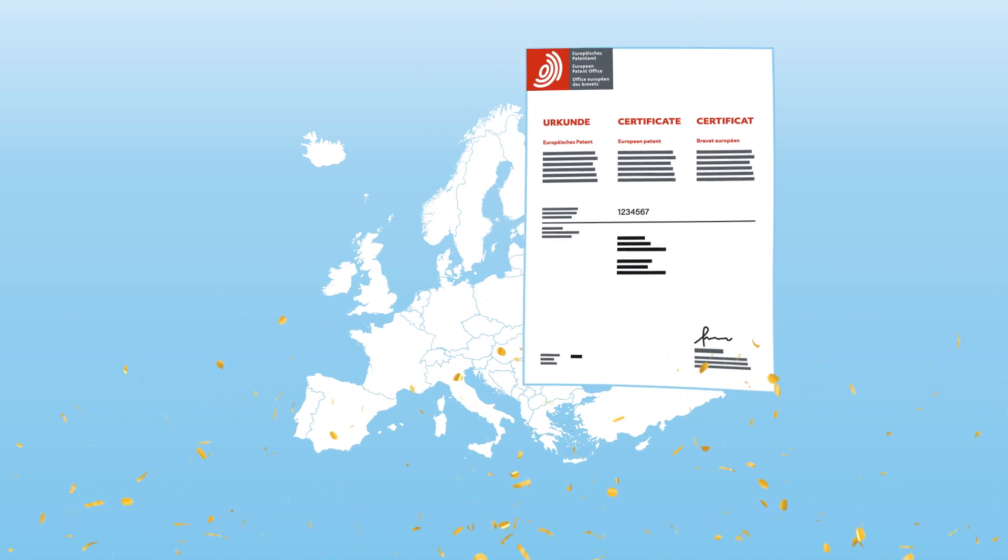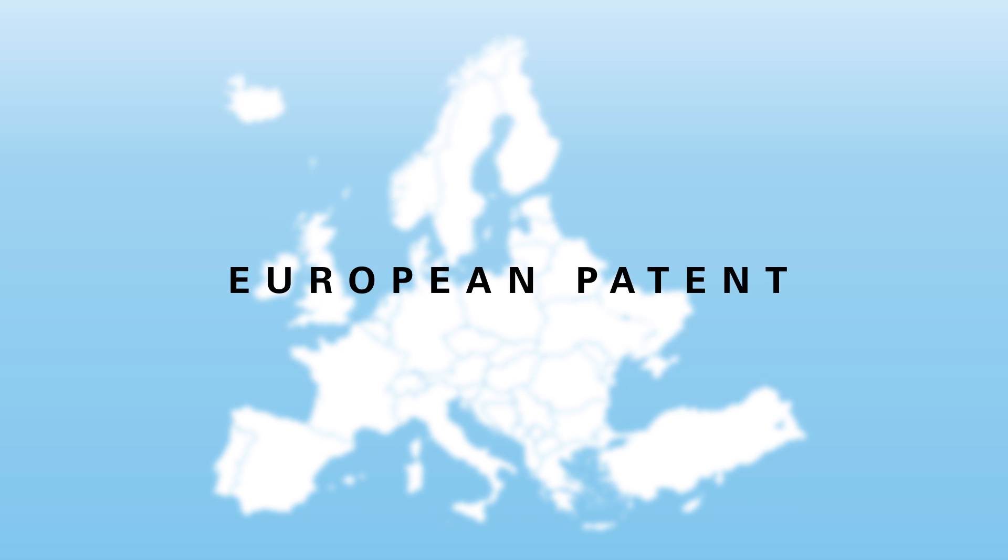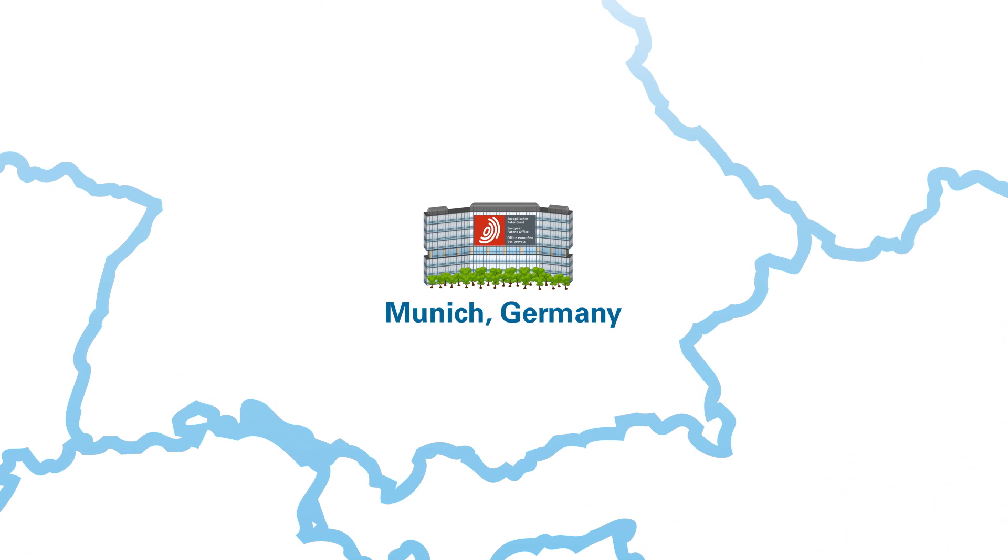Let's assume you would like to file for a patent to protect an invention in Europe. Up to now, you could file a central application for a European patent with the European Patent Office.